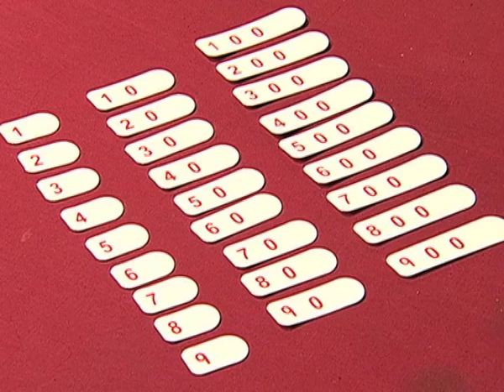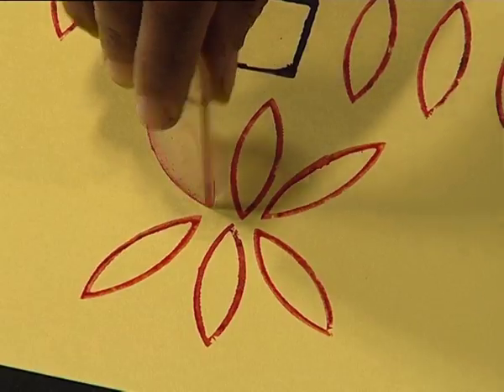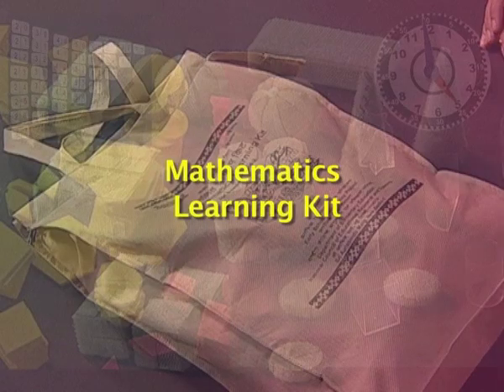During the field tryout, it was found that the use of these items by children and teachers resulted in better learning, as children discussed and learned from each other during the exploration in the activity. So, let's see the Mathematics Learning Kit and explore the various learning materials in it.